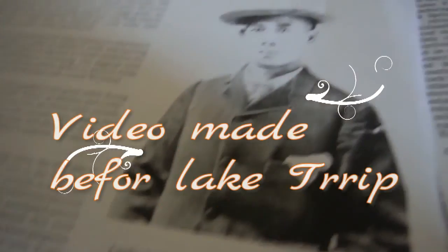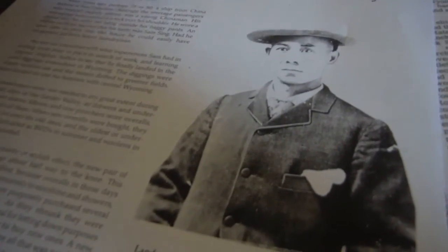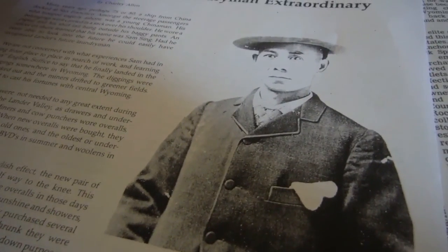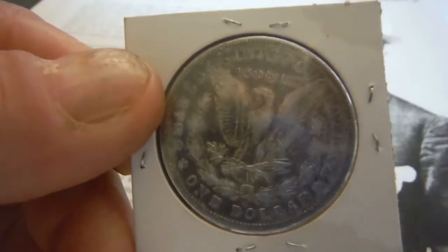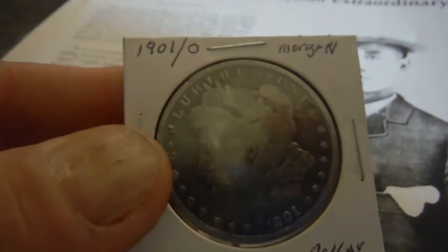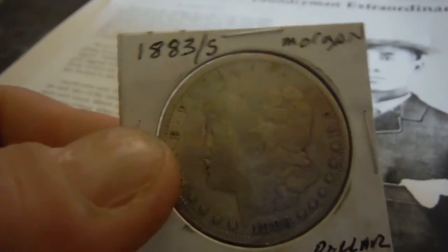Trying out a new memory card to see if this fixes my problem of losing videos. Coins I found last Tuesday and Wednesday — we'll start with the newest ones. A 1904-O Morgan, and a second 1904 Morgan — two of them. Then a 1901 Morgan, and the oldest one is an 1883-S.